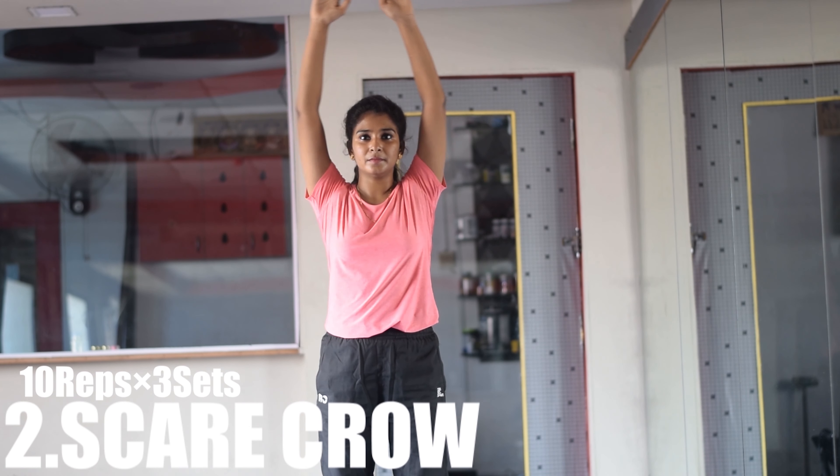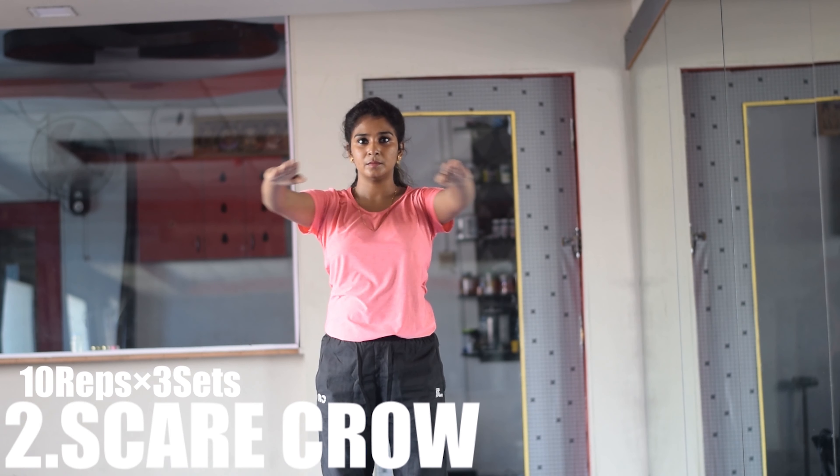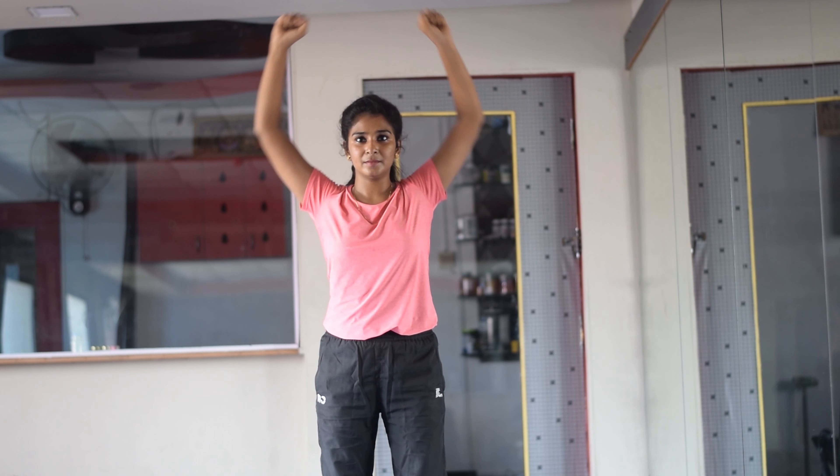We have the Scarecrow exercise. This exercise is done by hand-up, front-rise. From there, bend your shoulder level. Then proceed with the shoulder press movement. This exercise is 10x3 sets.